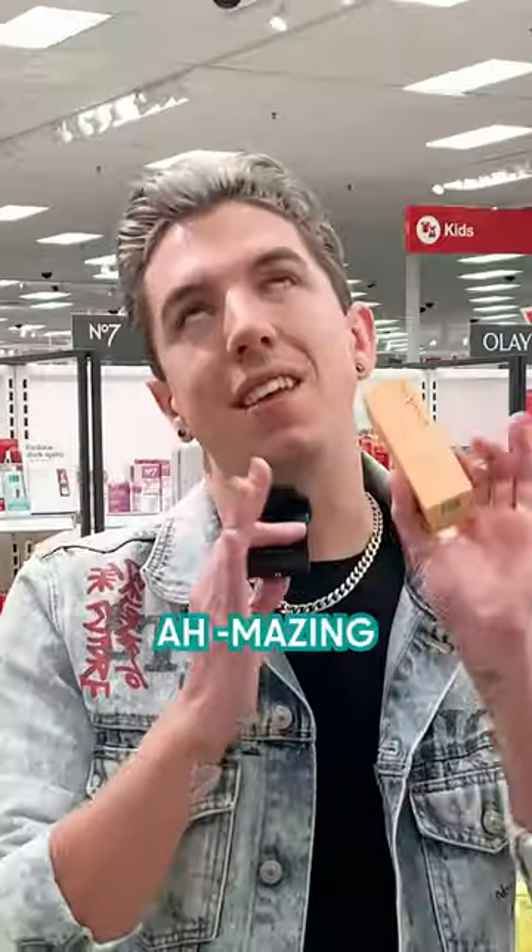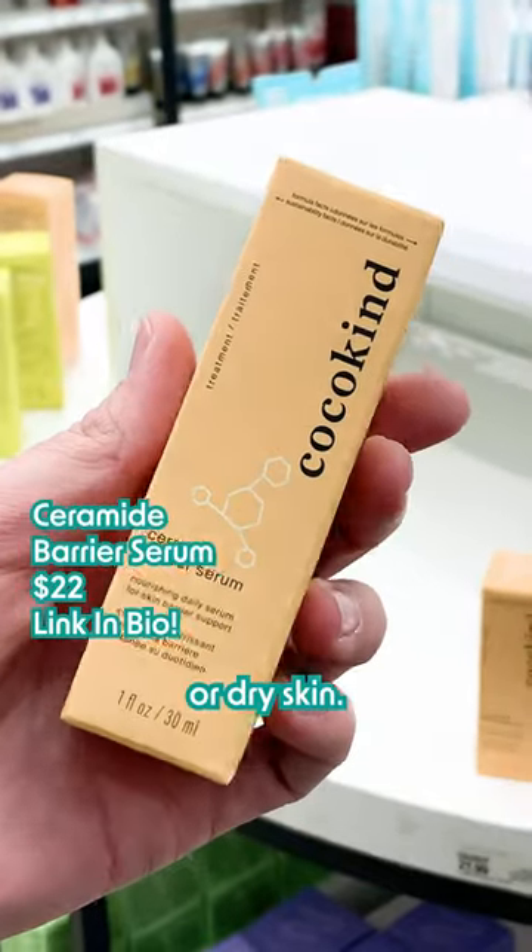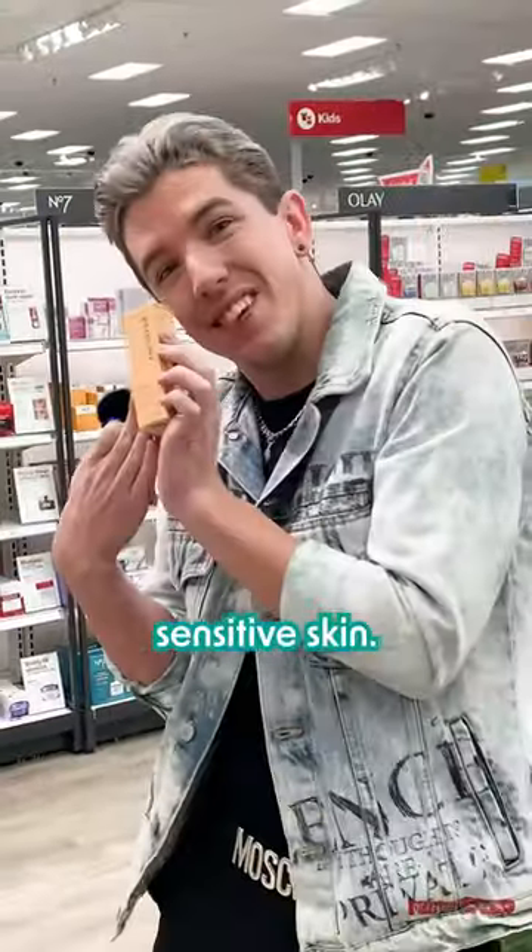Their ceramide barrier serum is amazing. Ceramides are so great if you have damaged or dry skin. If you have dry, red, sensitive skin, check this one out.